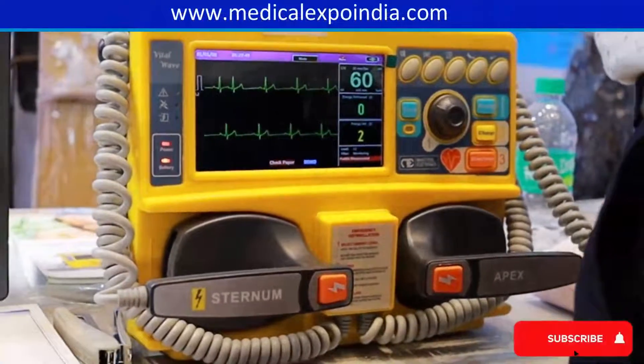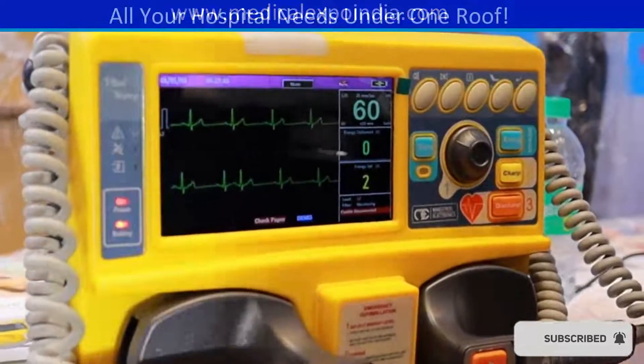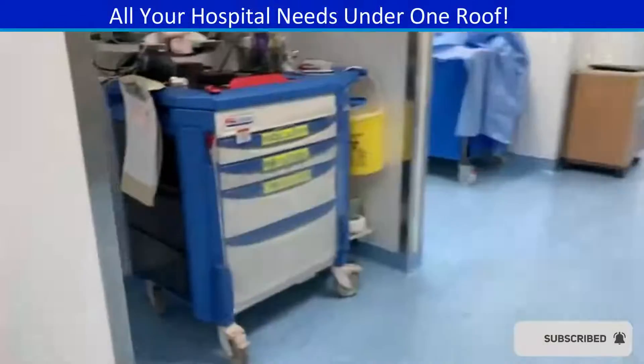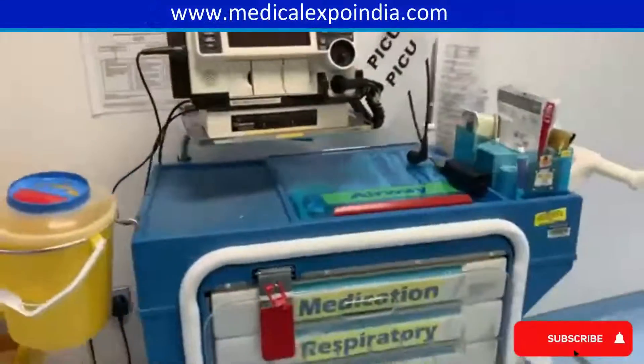Defibrillator for delivering an electric shock to restore normal heart rhythm in cases of cardiac arrest. Emergency crash cart equipped with essential medications, defibrillator, and other emergency supplies.